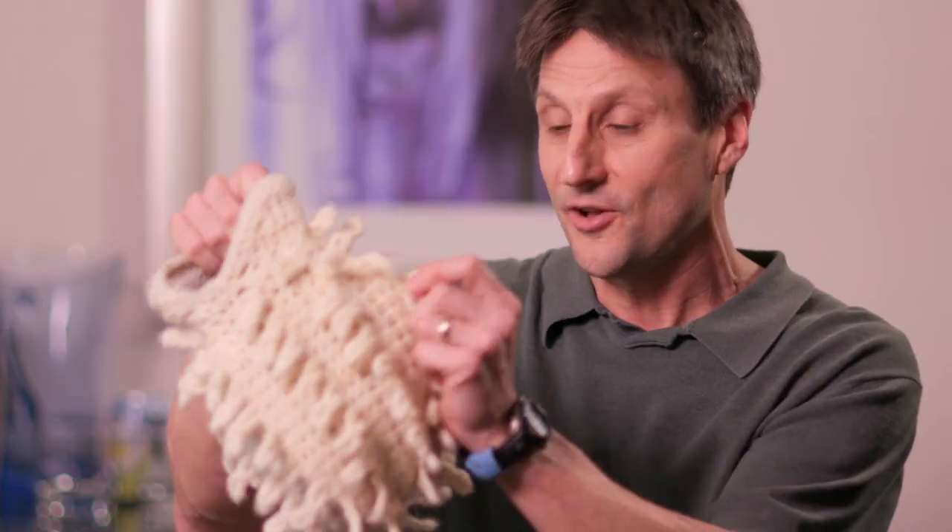This is a good time for me to introduce my lab mascot, Ted Tetrahymena. They have all these cilia which allows them to swim around, which is really cool.